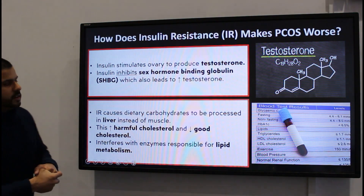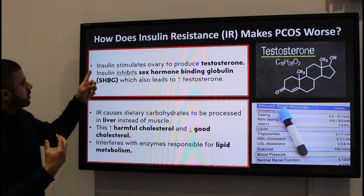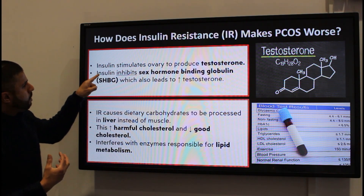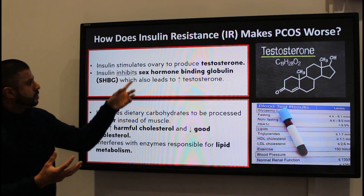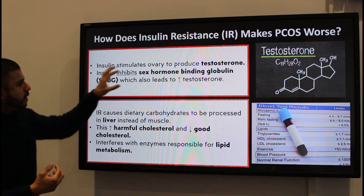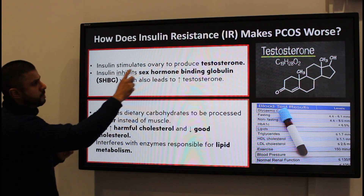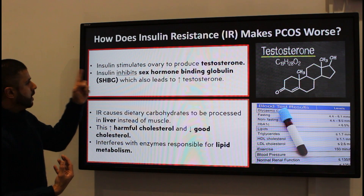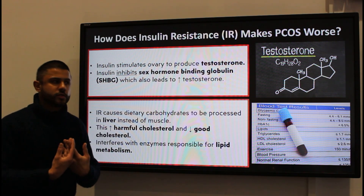In terms of insulin resistance and type 2 diabetes, insulin resistance is quite important because insulin actually stimulates the ovaries to produce testosterone. Insulin also inhibits another hormone called sex hormone binding globulin, or SHBG, and that leads to further increased testosterone. So there are two effects of insulin: it stimulates the ovary to produce testosterone, and it inhibits SHBG, which also increases testosterone.